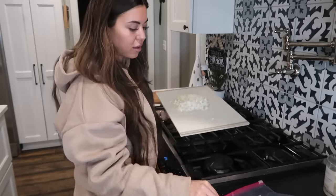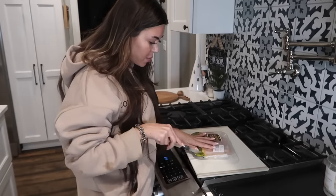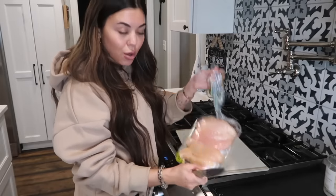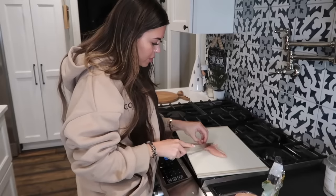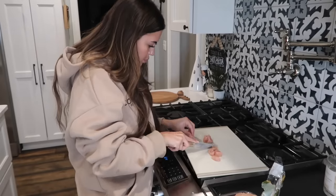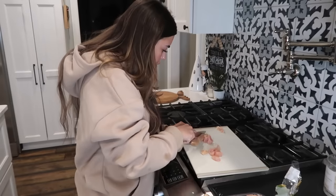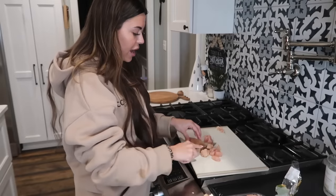I'm dicing up some onion here, and I'm going to throw it back into the bag because I'm going to cut up the chicken on here too. Time to cube up the chicken — I hate this part. I got this chicken from Trader Joe's and it looks so nice, little chicken tenders. I'm just going to cube it up into small squares.